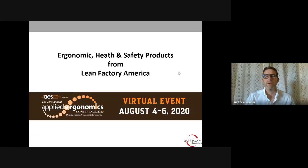Hey there. Kurt Greisinger with Lean Factory America. I'd like to thank you for joining our recorded session for this very different Applied Ergo conference. We would have much rather met with you in person in our booth, but under the circumstances, perhaps we'll follow up with an on-site demo or site visit when appropriate.